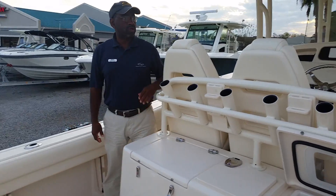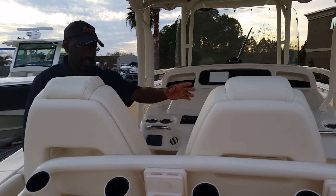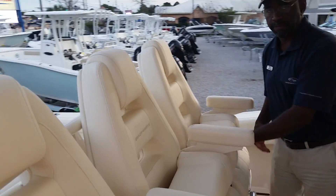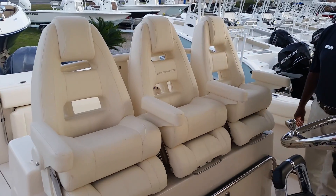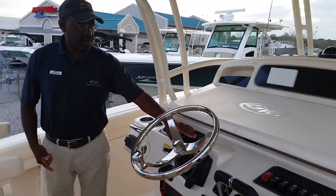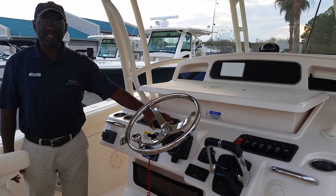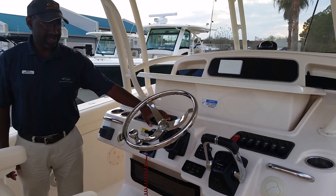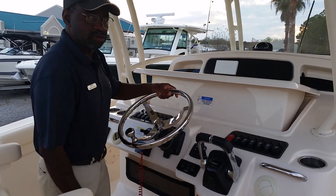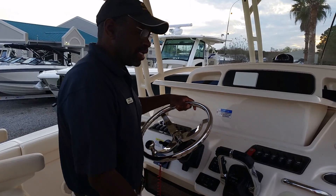At the helm you'll also notice three bucket seats that all slide back and forth, our electronics box, and a stainless steel three-spoke tilt steering. Let's take a walk up front.